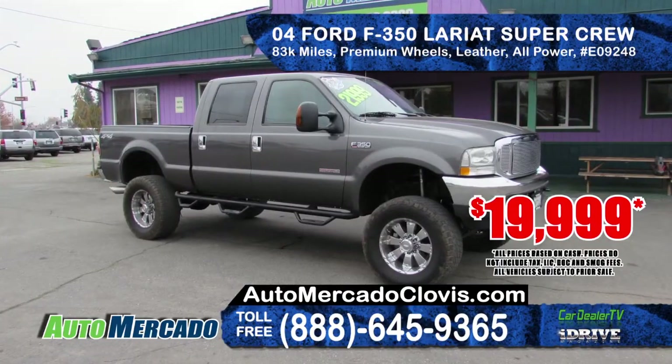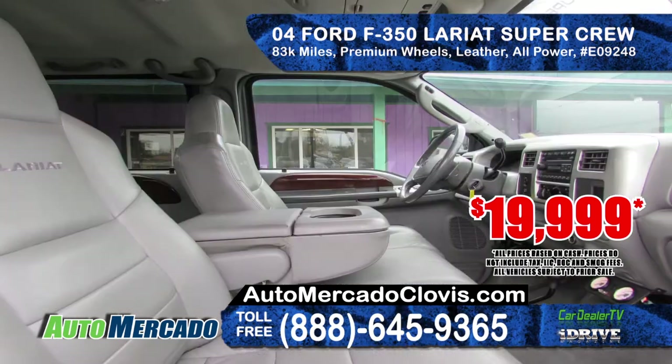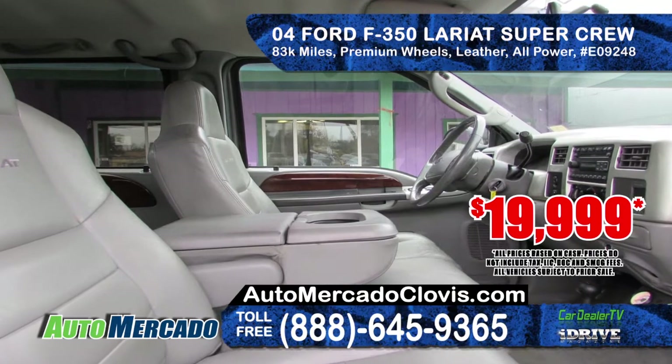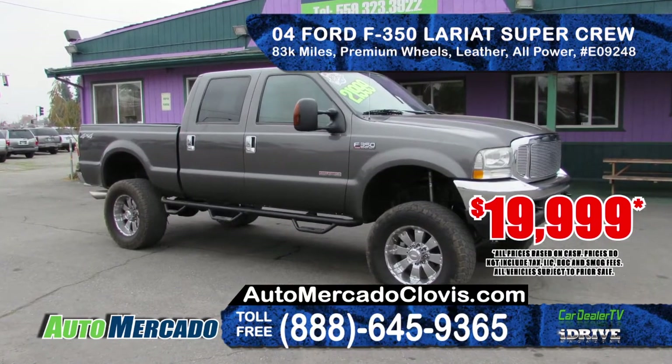From Auto Mercado we've got a 2004 Ford F-350 Lariat Super Crew Cab. With only 83,000 miles, this truck has a clean Carfax, premium wheels, leather seating and is all power. Priced at only $19,999.